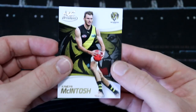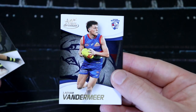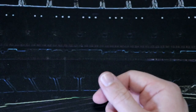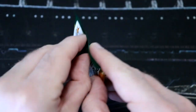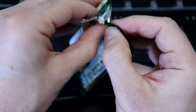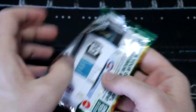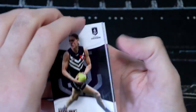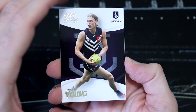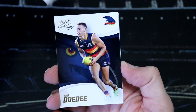Camden McIntosh, Latham Vandermeer, and Nick Newman for the Blues. This will be interesting to see how close we get to a base set. Last year I opened up three boxes and did not get any. I think I've got a DPS already - Hayden Young. I've got Tom throughout the year.